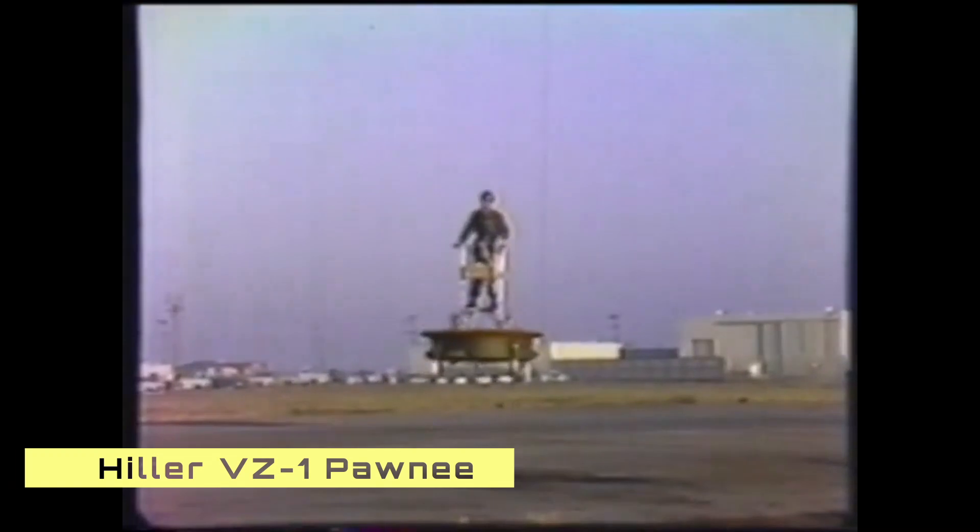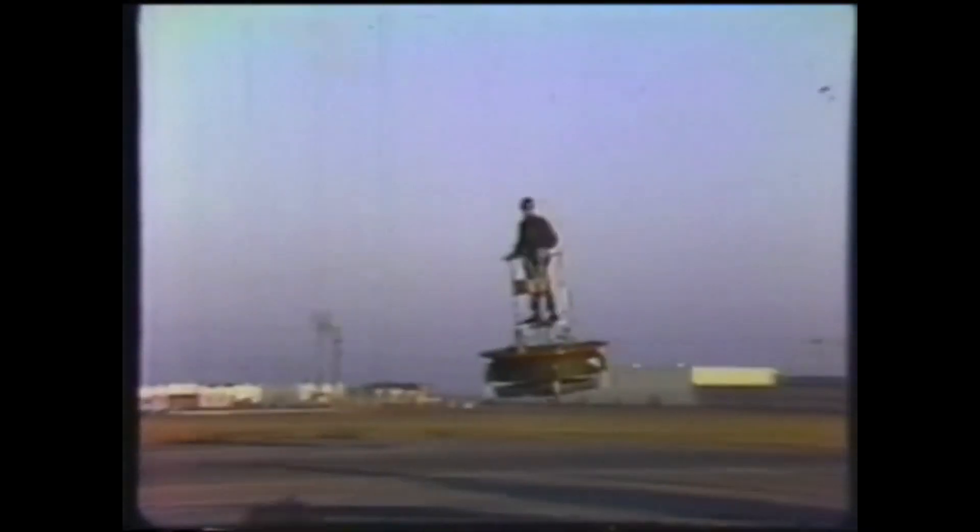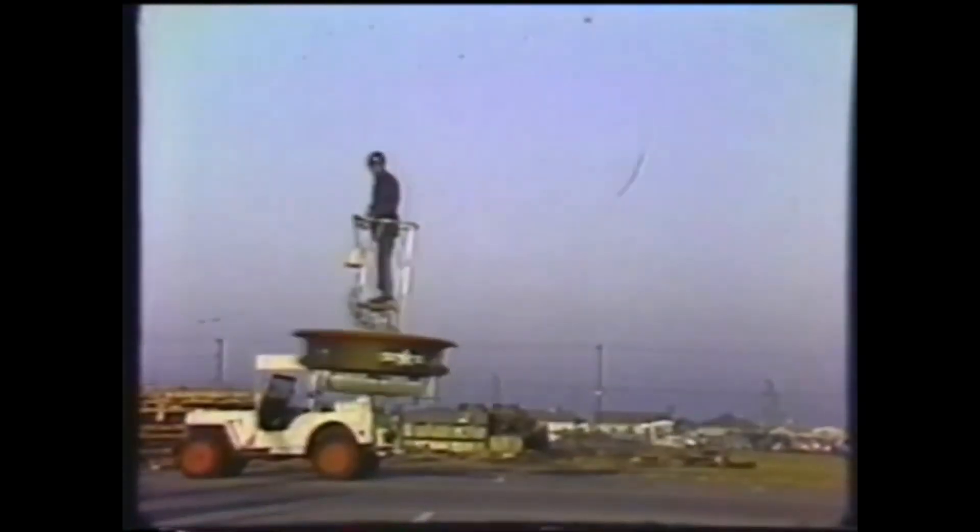Interestingly, if we look back in aviation history, we find the development of the flying platform, or the Hiller VZ-1 Pony, as early as 1955. Although it wasn't a hover bike as such, it featured kinesthetic controls. The pilot just had to lean in the direction that he wanted to go and the flying platform flew in that direction.